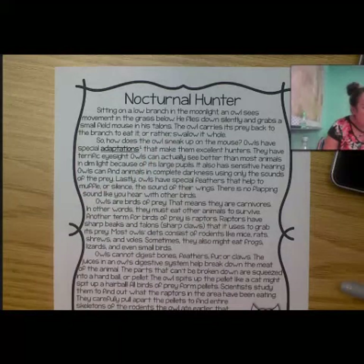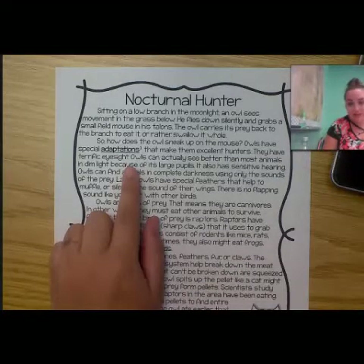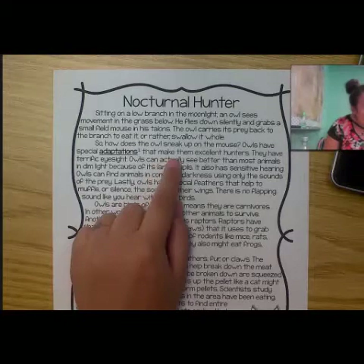So how does the owl sneak up on the mouse? Owls have special adaptations. Now remember, if we see a number next to a word, that means it's going to give us the definition below. So an adaptation is a trait that helps animals survive in its environment. That makes them excellent hunters.